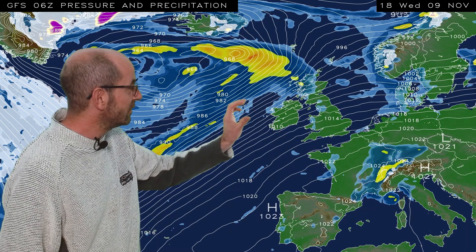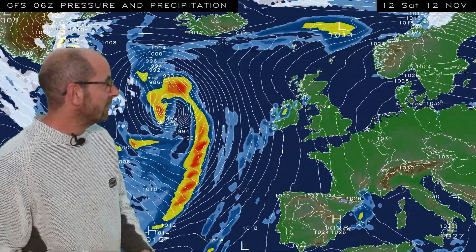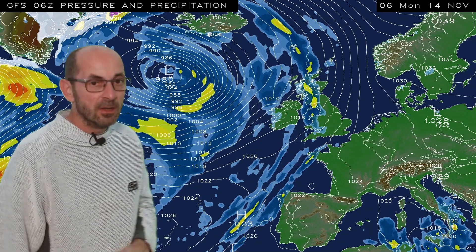But then by around Wednesday the 9th, things start to change. High pressure is beginning to build from the south and Atlantic disturbances are increasingly being pushed further northwest. That's leading to drier conditions developing in southern and central counties. The high pressure continues to exert its influence across southern and central counties in particular, with unsettled conditions becoming restricted to the northwest of the UK. An unsettled start, then becoming drier as high pressure builds, at least in southern and eastern counties.